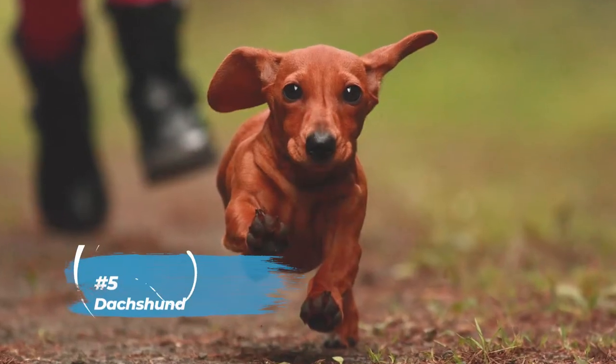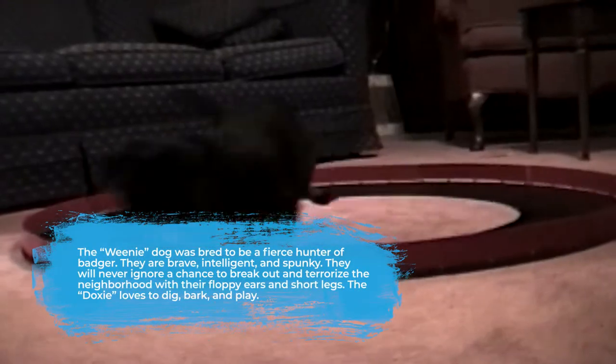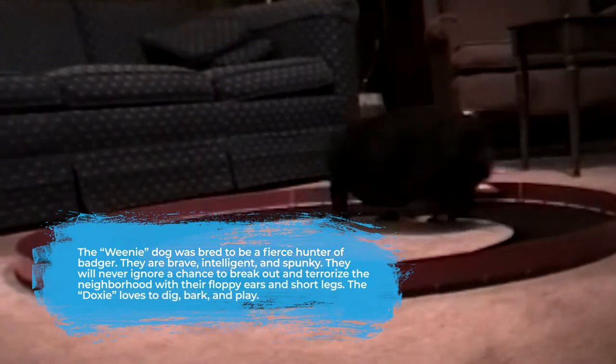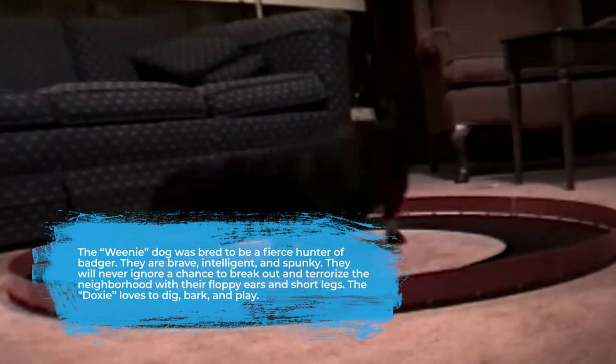In our fifth spot is the Dachshund. The weenie dog was bred to be a fierce hunter of badger. They are brave, intelligent, and spunky. They will never ignore a chance to break out and terrorize the neighborhood with their floppy ears and short legs. The doggy loves to dig, bark, and play.